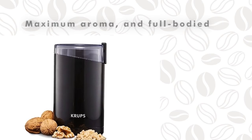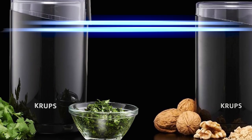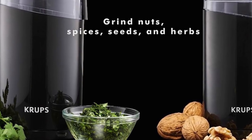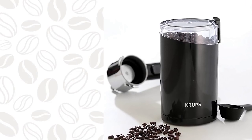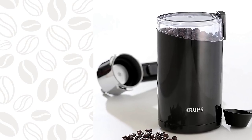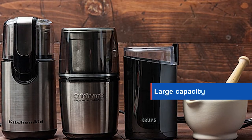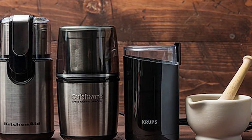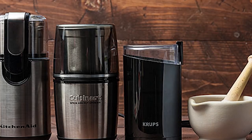Brewing freshly ground beans promotes the richest aroma and delicious full-bodied flavor for better tasting coffee. Grind nuts, spices, seeds, and herbs in addition to coffee beans — the versatile grinder can be used for chopping or grinding nuts, seeds, herbs, and spices. It perfectly grinds beans for drip coffee makers in less than 10 seconds. Large grinding capacity grinds up to 3 ounces of beans for 12 cups of coffee. The oval design features sharp stainless steel blades for fast, even grinding.